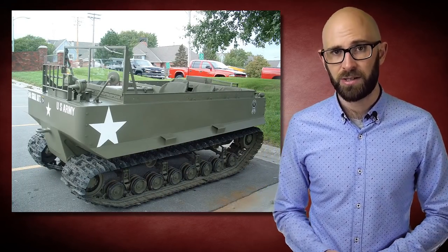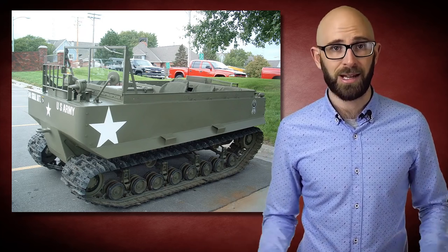Yet another oddball invention Pike came up with to help in the war was a screw-propelled snow vehicle. The vehicle would be propelled by having two cylinders with flanges in a screw-thread-like fashion, spinning in opposite directions and varying their speed to facilitate turns. The M29 Weasel put an end to the production of Pike's snow vehicle, and it never saw the light of day.